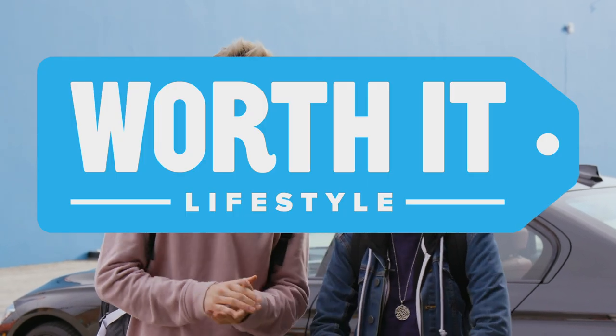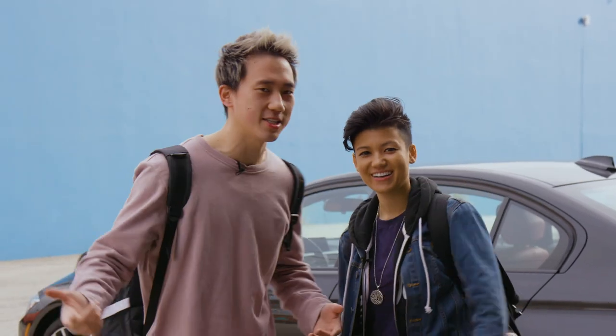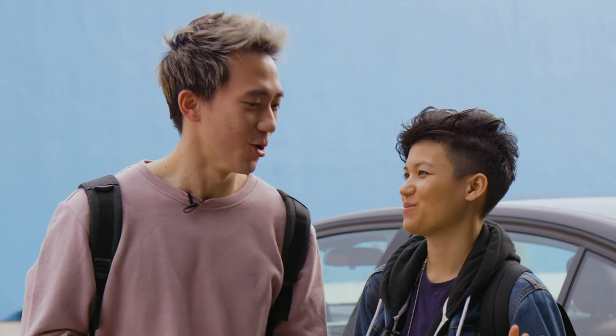We are back with Worth It Lifestyle season four. We did it. I have not been here for any of the other ones. Oh really? But I'm taking credit. As our co-host, we have Jennifer Ruggiero, my good friend. What's up?